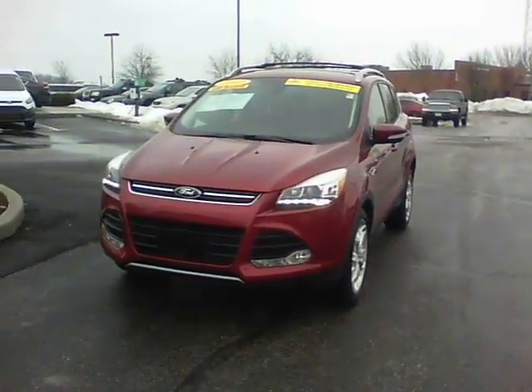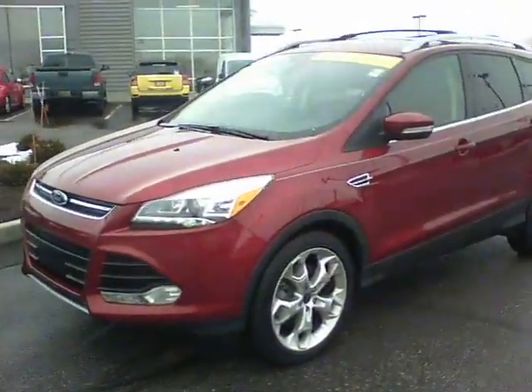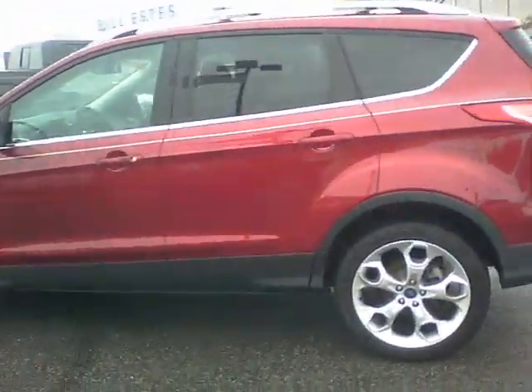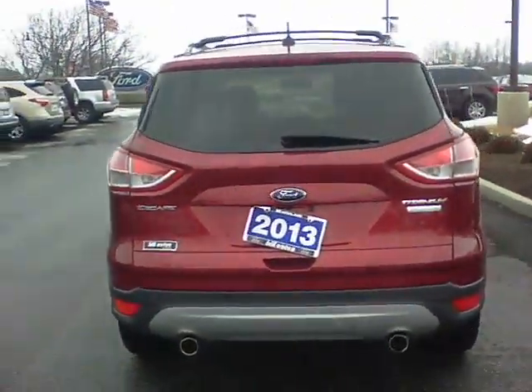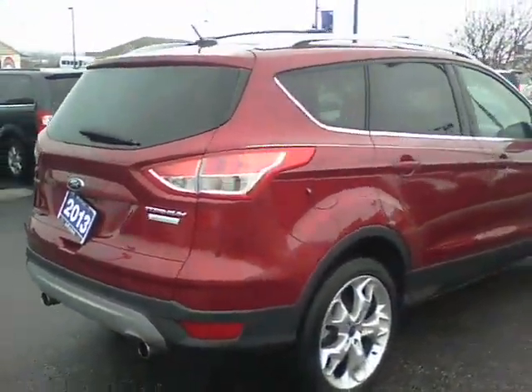Hello, this is Tony with Bill Estes Ford doing a video for you of the Escape you had inquired about. It is the 2013 — this one is very loaded out with all the features, well-maintained, well taken care of, still new under original manufacturer's warranty. It has everything you could want on it in Titanium trim, and it even includes park assist.